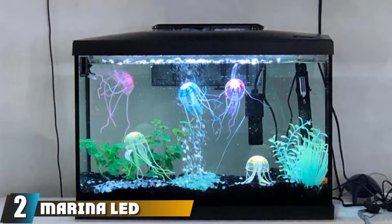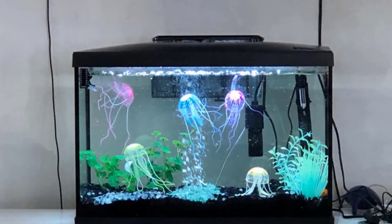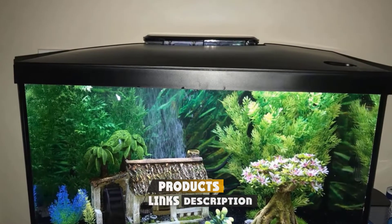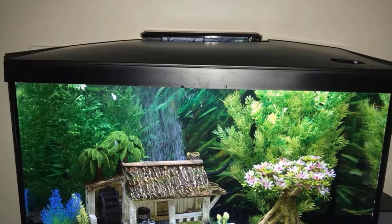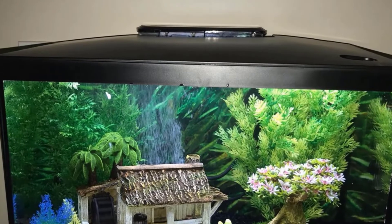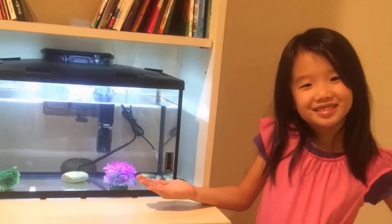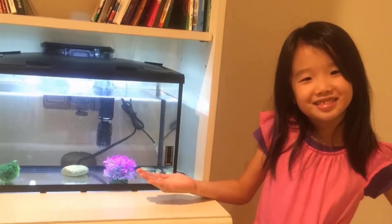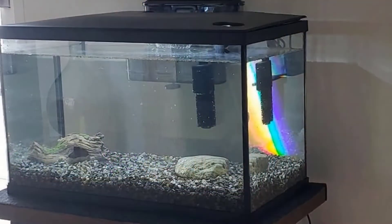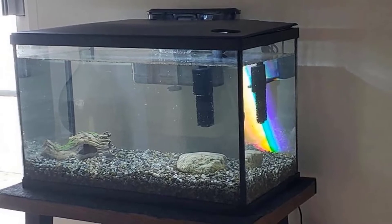Moving on to number 2, we have the Marina LED Aquarium Kit. It comes with almost all the accessories you look for with your betta fish, making it one of the best betta tanks. The Marina Aquarium Kit includes a Marina Slim filter that helps in changing filter cartridges quickly and easily. Its LED light setting is another main attraction that enriches the natural daylight effect of the aquarium. The Marina LED Aquarium Kit is also kind enough to provide fish food with the tank.